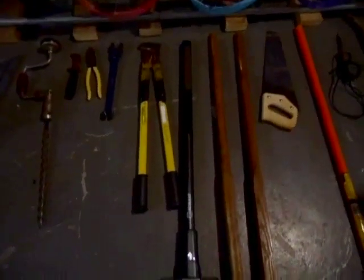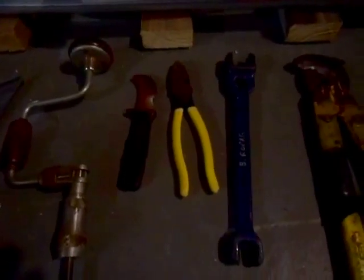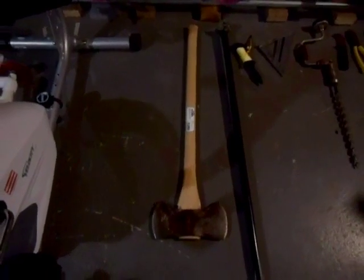10, a sledge hammer. 9, a wire cutter. 8, a lineman's wrench. 7, a lineman's plier. 6, a lineman's knife. 5, a hand crank drill. 4, the Swanson speed square triangle. 3, the plumb bob. 2, the digging pry and tamping bar. And number 1, we have a double bit axe. So anyway, there you have it, Brian's top 50 hand tools.